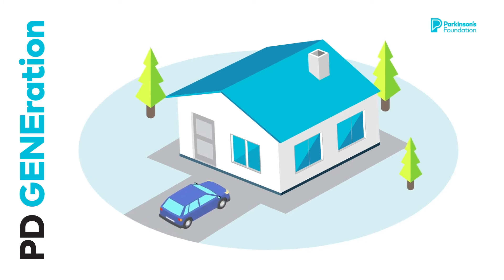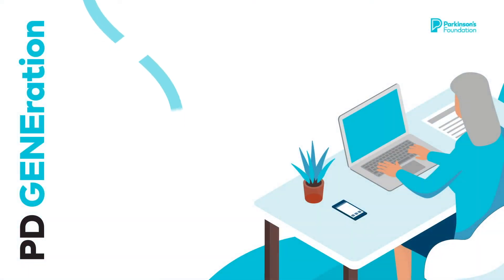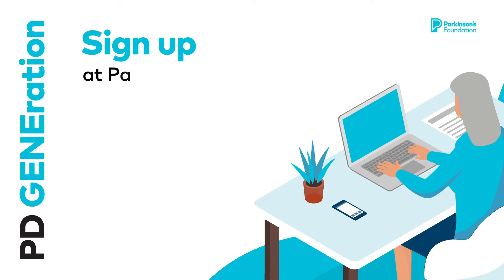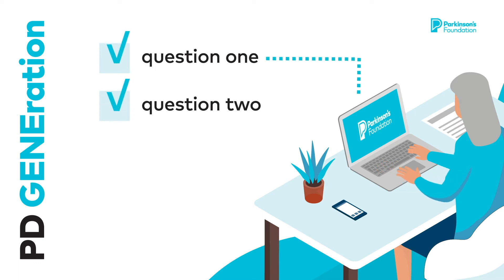The Parkinson's Foundation cares about the health and safety of our participants, which is why we offer participation in PDGeneration from the comfort of your home. If you have a confirmed diagnosis of Parkinson's, get started on your virtual PDGeneration enrollment at parkinson.org/PDGeneration to check your eligibility status with our short pre-screening questionnaire.